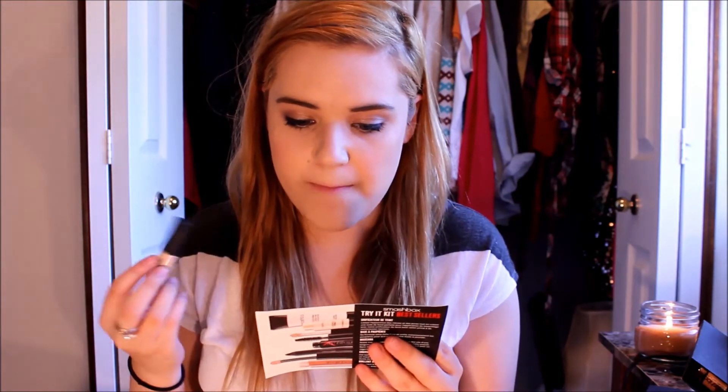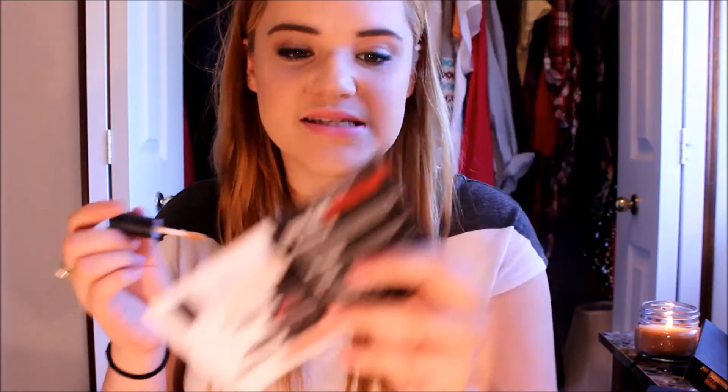The next product is the Photo Finished Lid Primer and it comes in this little bottle right here. The card says it instantly smooths and perfects lids with an ultra-luxurious formula to help keep shadow lasting all day. When I first swatched it, it looked really orange and at first I thought it was a concealer — that's mainly why I got the kit. But as an eyeshadow primer, I really like it. It's really nice and creamy and easy to blend, and it makes my eyeshadows pop.